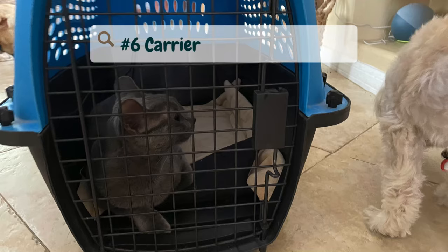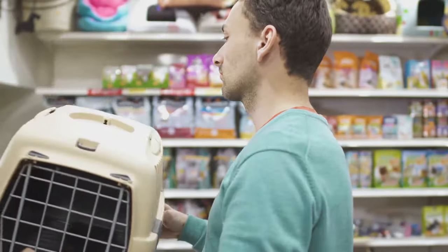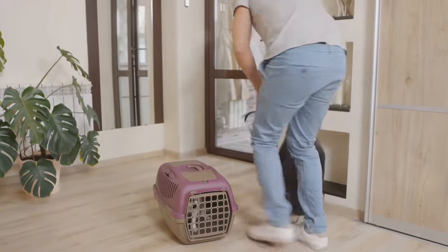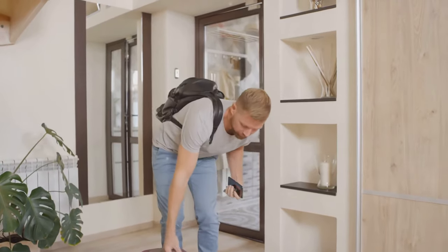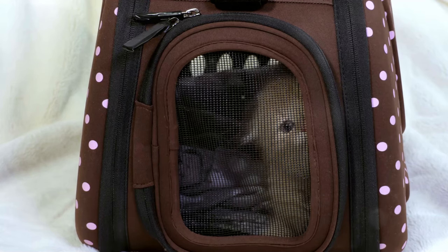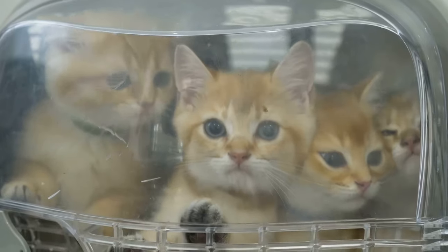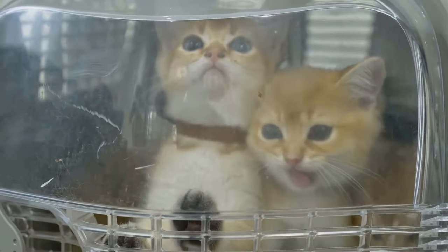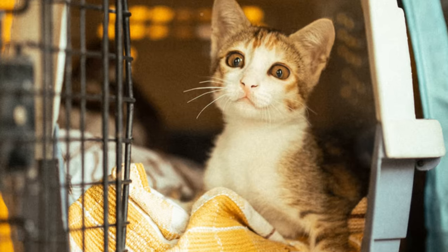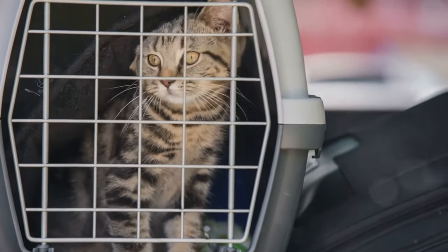Number six: a carrier. When selecting a carrier for your kitten, I strongly recommend opting for a hard-sided model. These carriers offer enhanced durability and security compared to soft-sided counterparts. Look for a carrier that features openings both on the top and the side — this dual-access design makes it easier to place your kitten inside without stress and allows for more flexibility in handling. My cat Raymond managed to escape from a soft-sided carrier on his way to get neutered, which highlights the importance of choosing a sturdy carrier that securely locks. Always double-check that all doors and latches are properly secured before any trip.